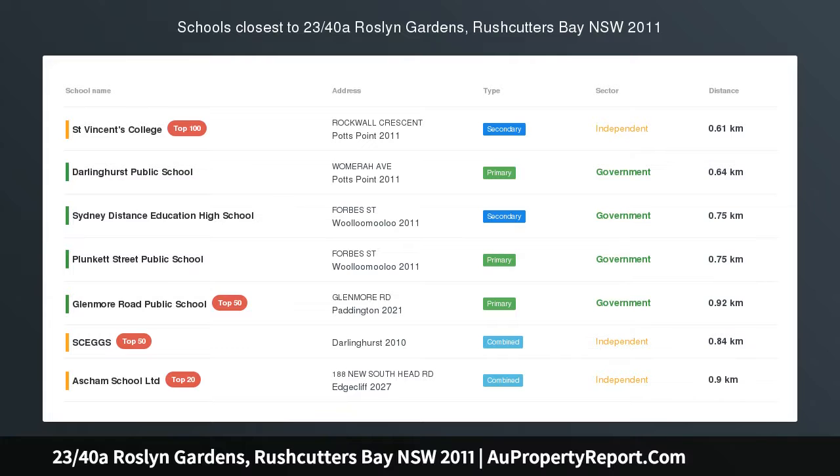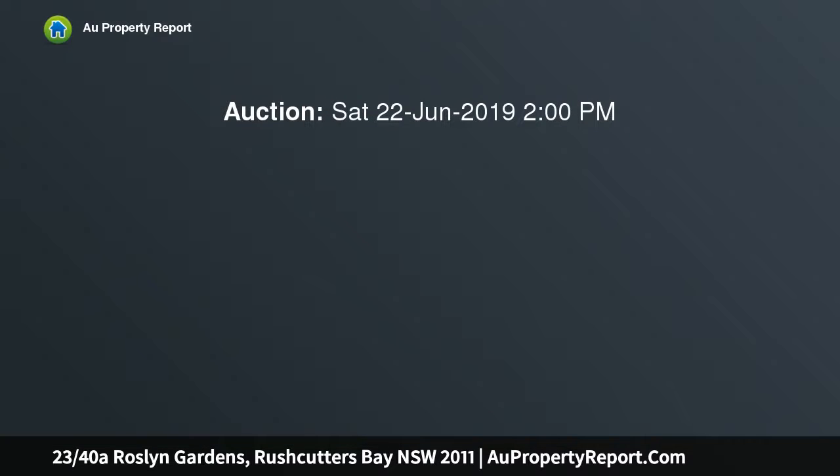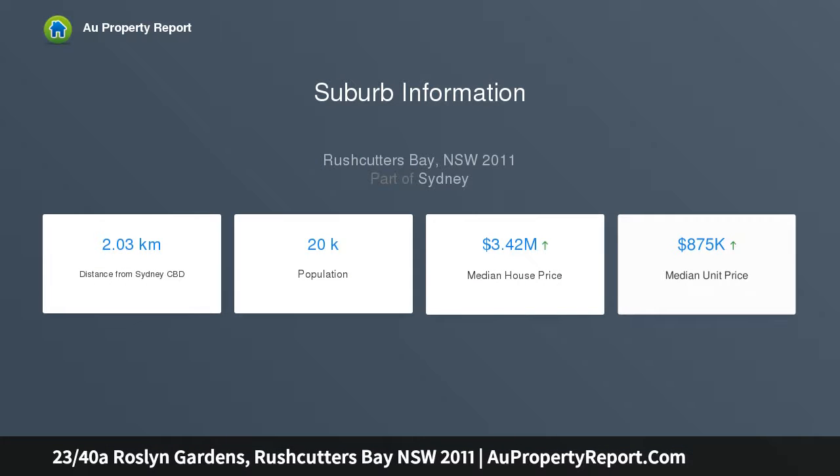Parkside apartment with balcony and spectacular views — panoramic 180-degree uninterrupted views across the leafy environs of Harborside, Rushcutters Bay Park and Reg Bartley Oval to Darling Point. The bay and yacht-filled marina of the Cruising Yacht Club are captured from this light-filled apartment in the premier top-floor corner position of Parkview.